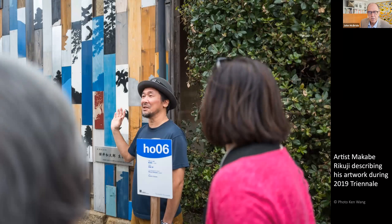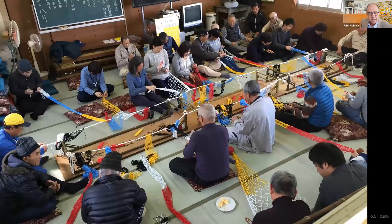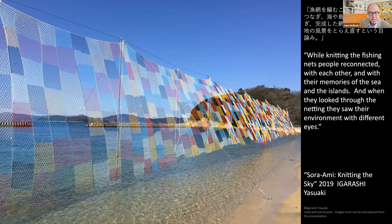Just outside on the beach is Knitting the Sky by Igarashi Yasuaki. Igarashi involved retired fishermen and their families to rekindle the skills of knitting fishing nets. Igarashi says: 'While knitting the fishing nets, people reconnected with each other and with their memories of the sea and the islands. And when they looked through the netting, they saw their environment with different eyes.'